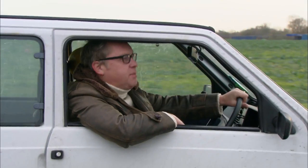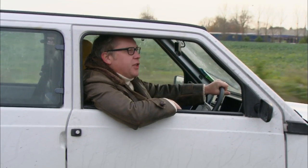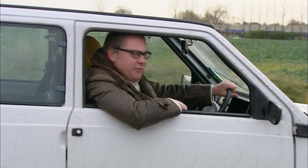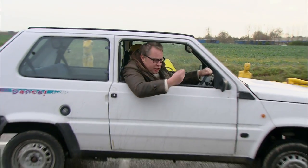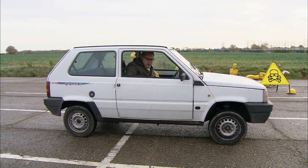Ever since man created tools from rock and bone, there's been a special bond between man and machine. A bond that's been nurtured over literally thousands of years, resulting in creations such as this — the Fiat Panda dance, man's greatest creation.